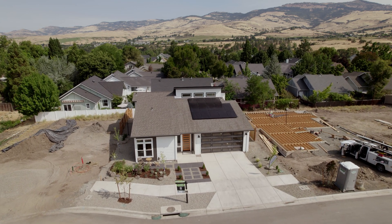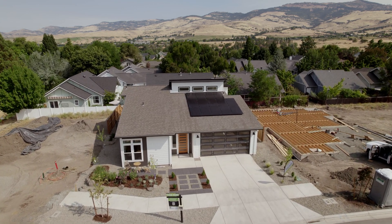My name is Laz Ayala. I'm the owner of KDA Homes. KDA Homes is a green builder based in Ashland, Oregon. We primarily focus in residential and mixed-use communities.